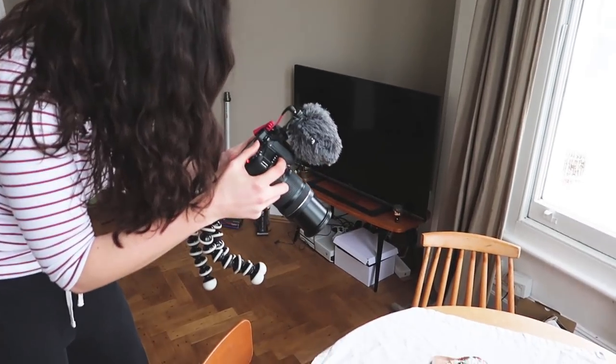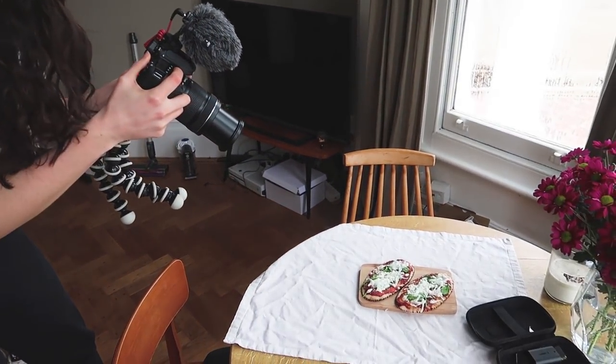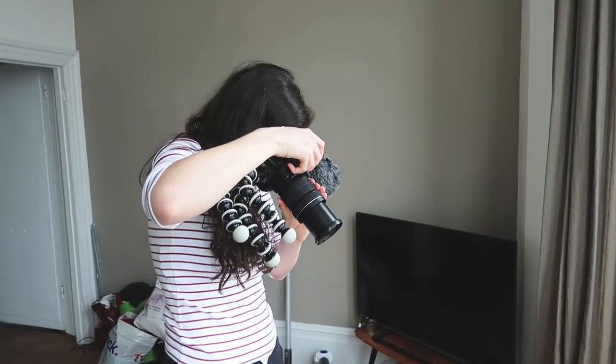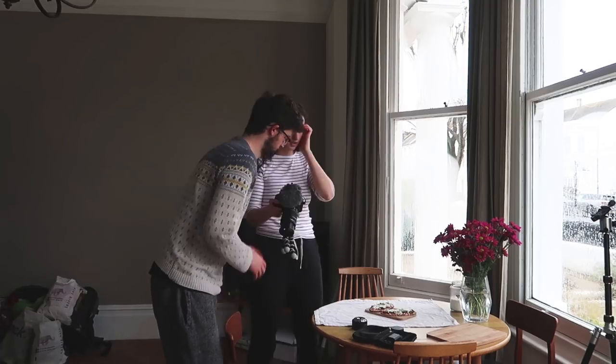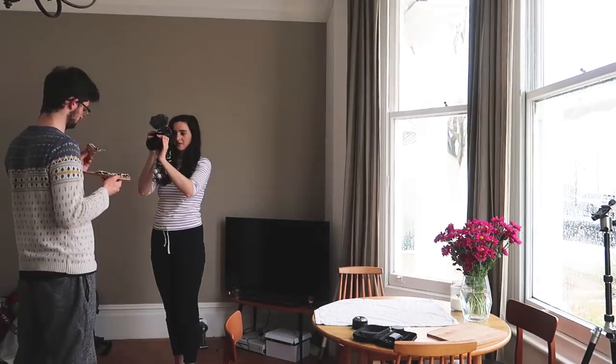Step six: get the food porn shots. Step seven is to eat. This step is just to sit and eat all the food.